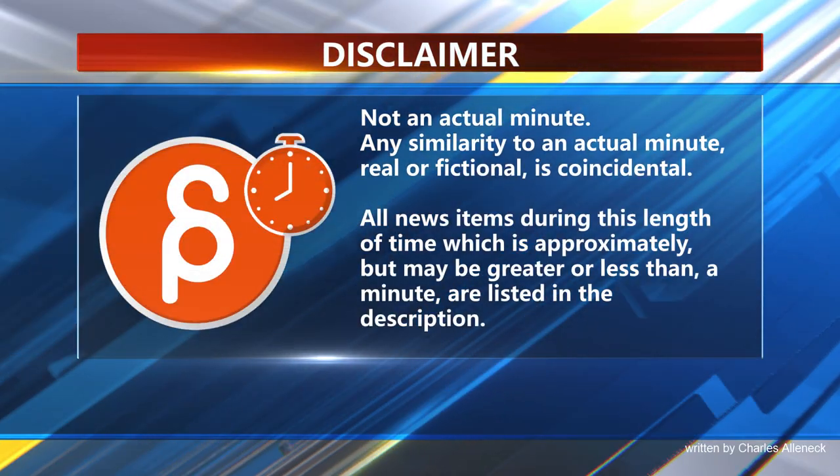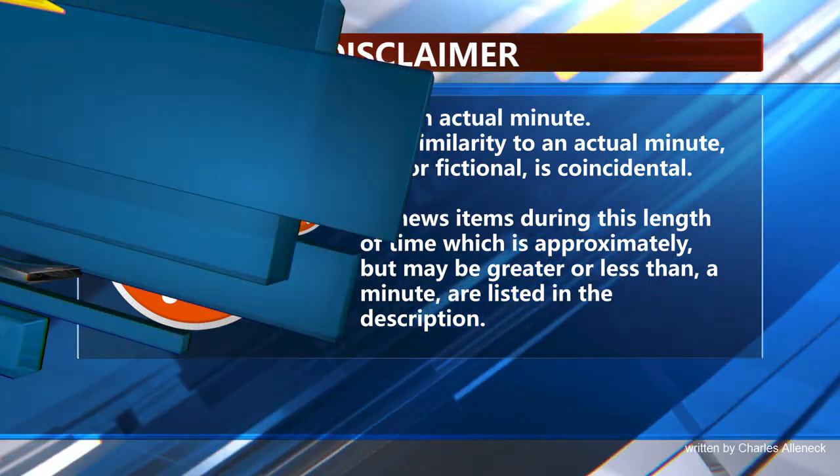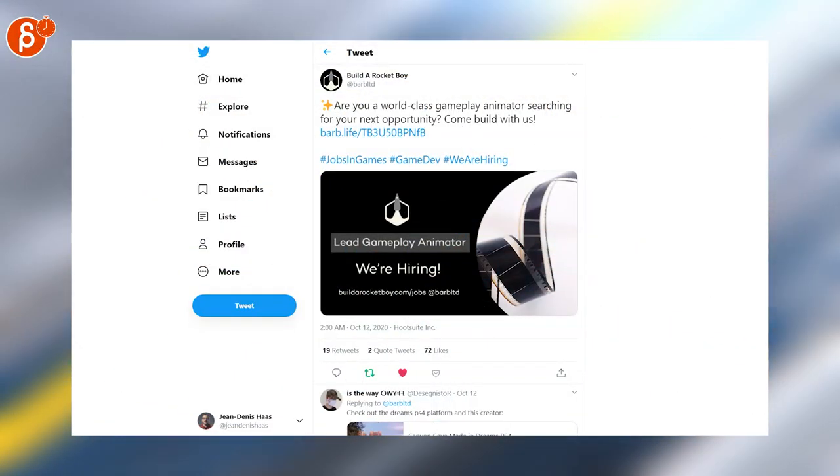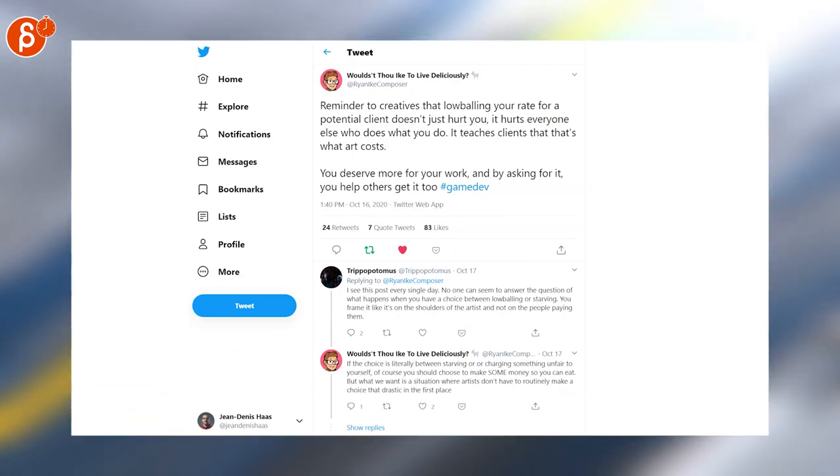This is the Animation Minute. First up we have Jobs — Bill the Rocket Boy is looking for a lead gameplay animator. Speaking of Jobs, here's a good reminder to not lowball your rate for potential clients.